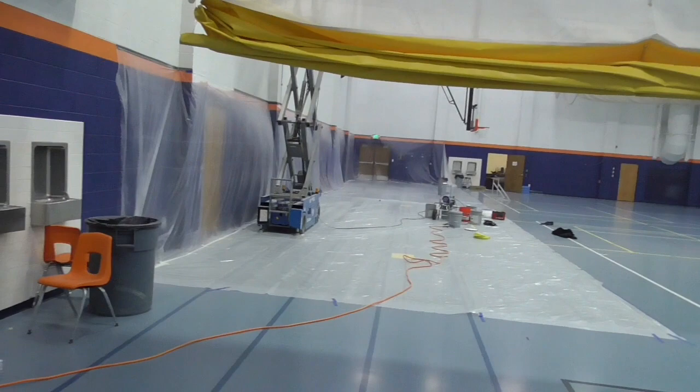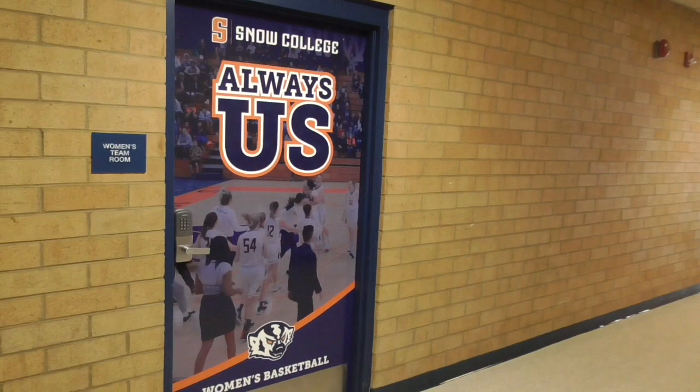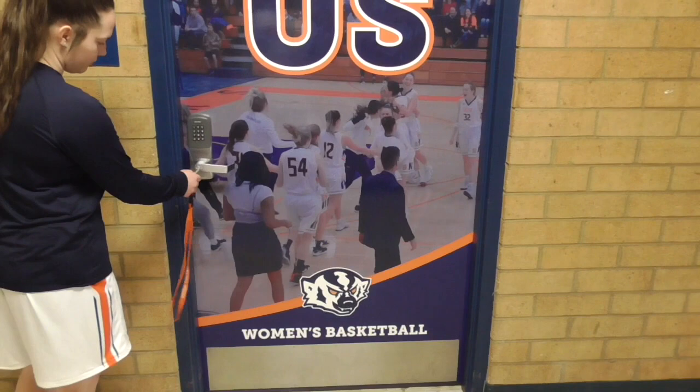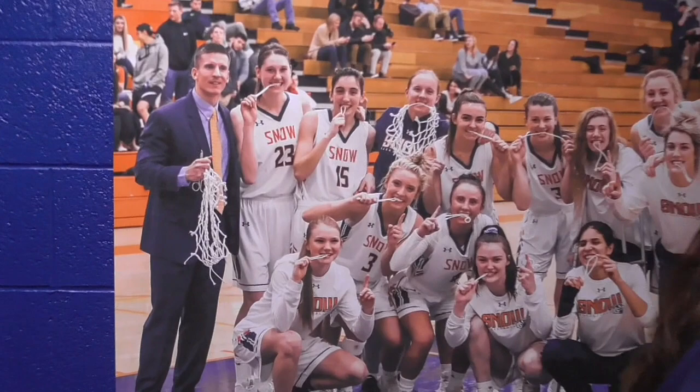We do have two shooting machines — two guns — in our main gym. We have made it to our locker room. Got the nice door wrap here. It's a picture from 2019 when we won the conference. That's our motto: always us. It's always about the team. Here's that team right there — Scenic West champions, 2019.